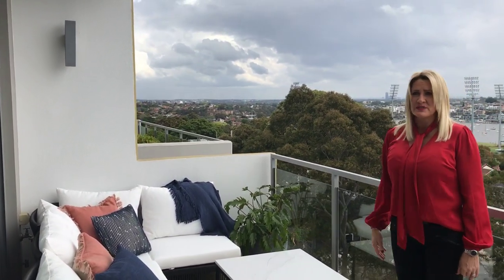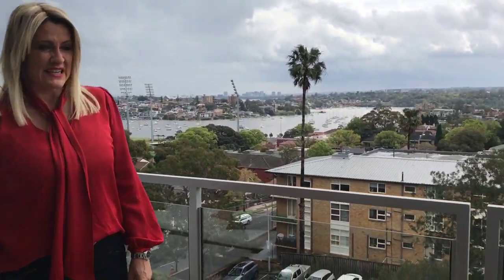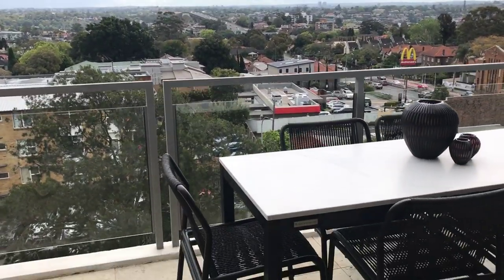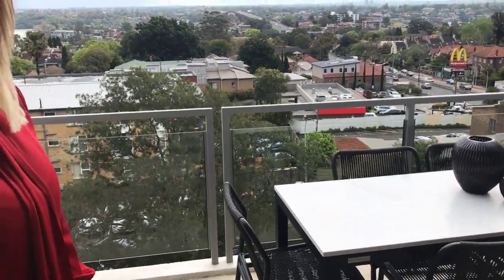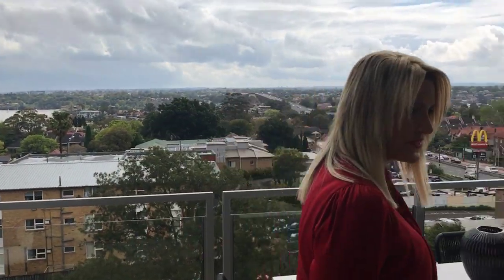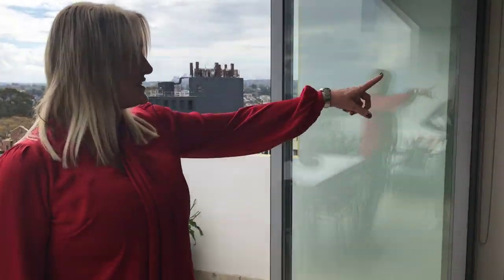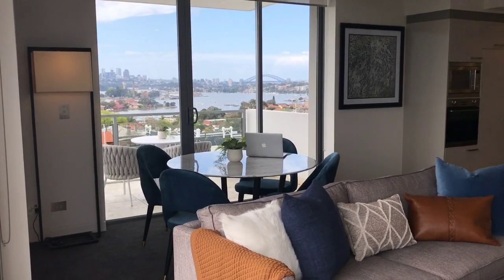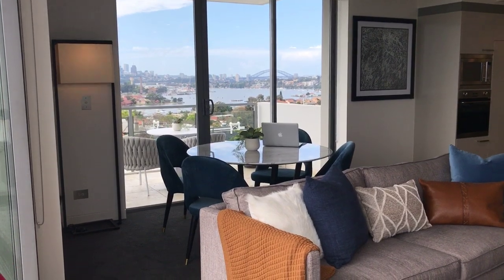It's huge. Bi-fold doors going back into that living space, and then you've got sliding doors here going into the bedroom. Six people can sit down here or more. You can even bring a lounge chair out here and have more people for an outdoor dinner party at your view. From here you can see through your other balcony doors, and you've got incredible views of the Harbour Bridge. Absolutely beautiful.